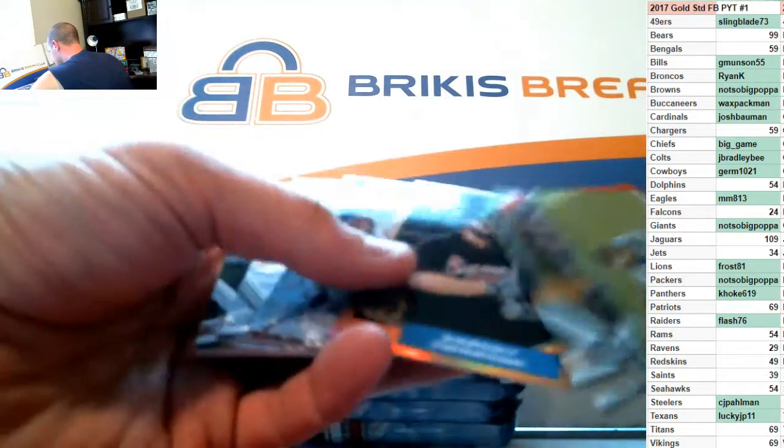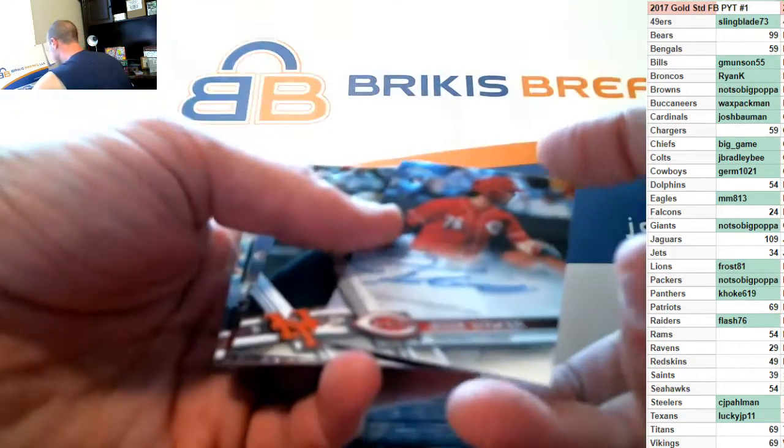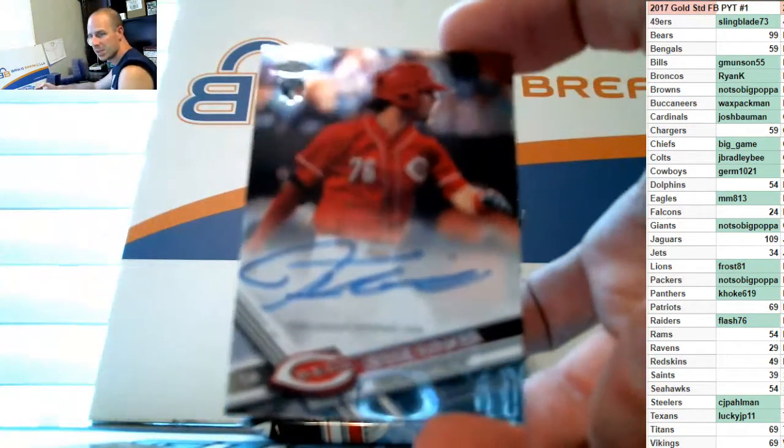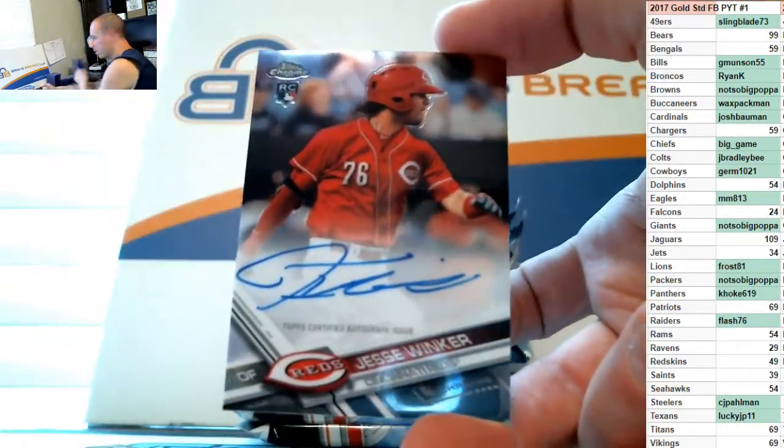Swanson on the '87, Rizzo on the refractor, and an auto of Jesse Winker — Jesse Winker, a rookie base auto for the Reds.